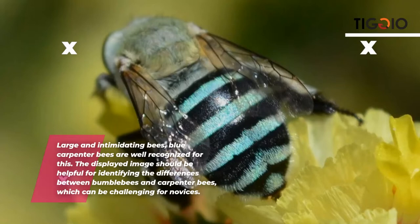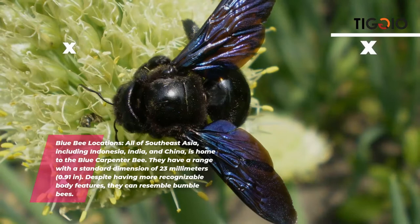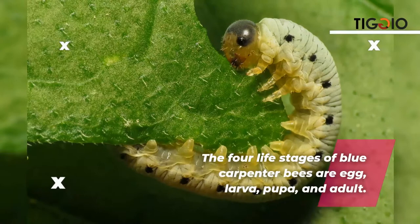The displayed image should be helpful for identifying the differences between bumblebees and carpenter bees, which can be challenging for novices. Blue carpenter bees are found throughout Southeast Asia, including Indonesia, India, and China. They have a standard dimension of 23 millimeters (0.91 inches). The four life stages of blue carpenter bees are egg, larvae, pupa, and adult.